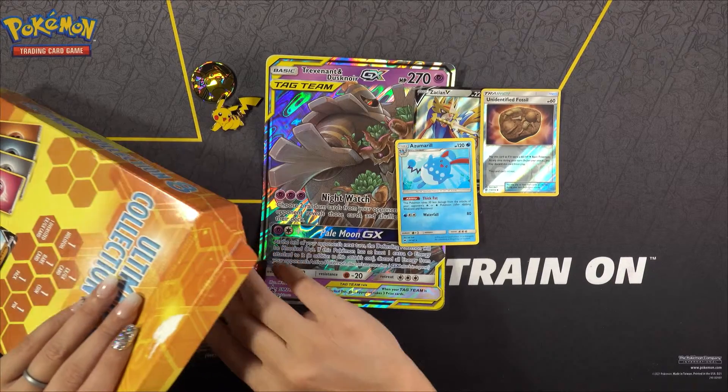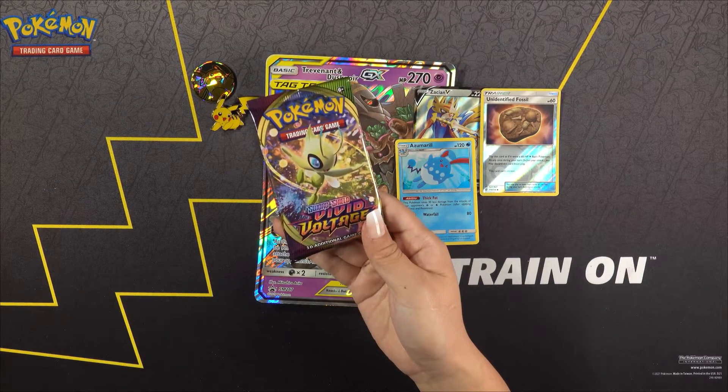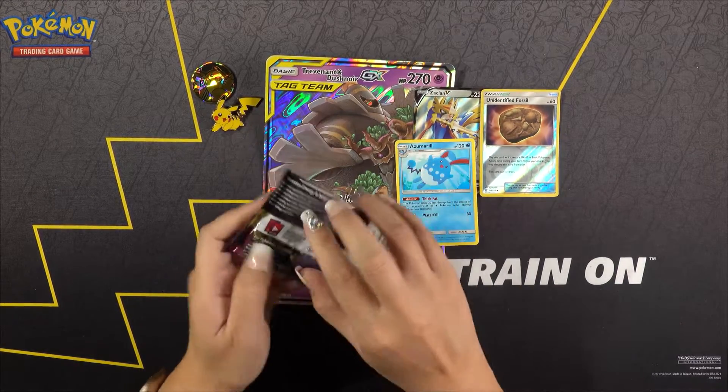And then we have a pack of cards here — we have a Vivid Voltage pack. The box is empty, so I'm going to put the box on the side. Let's dig into this pack and see if we get anything good.